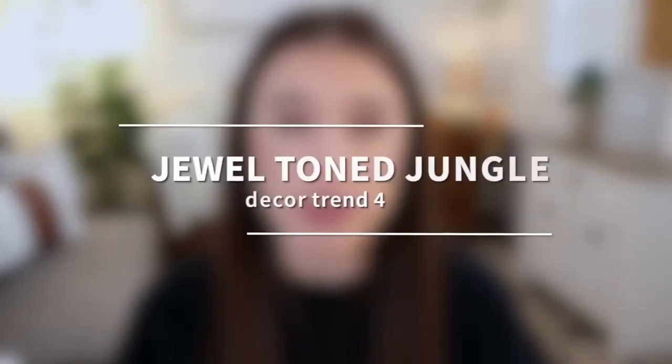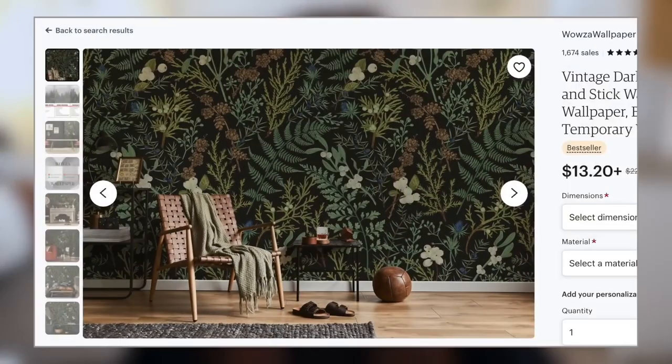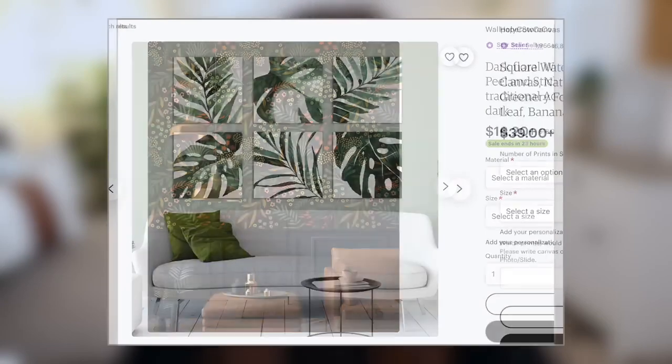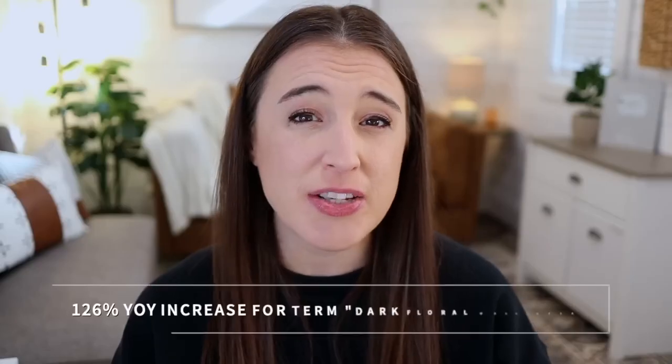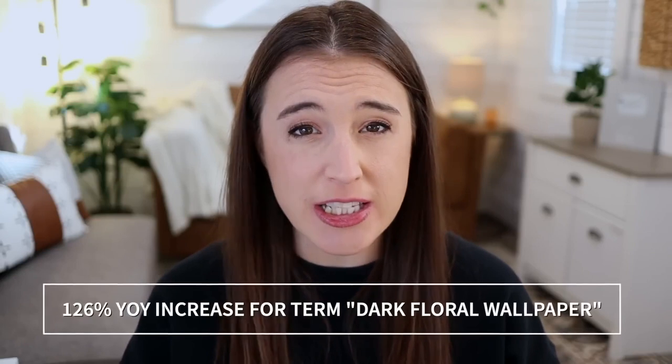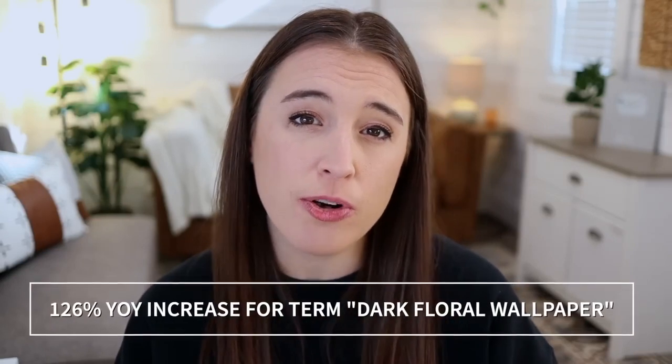Our next trend is called jewel toned jungle. For this one, think a perfect mix between dark and moody and natural and whimsical. The word jungle is in this trend for a reason, so we're thinking about interesting patterns that are jungle themed — shapes like banana leaves, ferns, and even tree frogs. Etsy says there's been a 126% year-over-year increase in the search for the term "dark floral wallpaper."